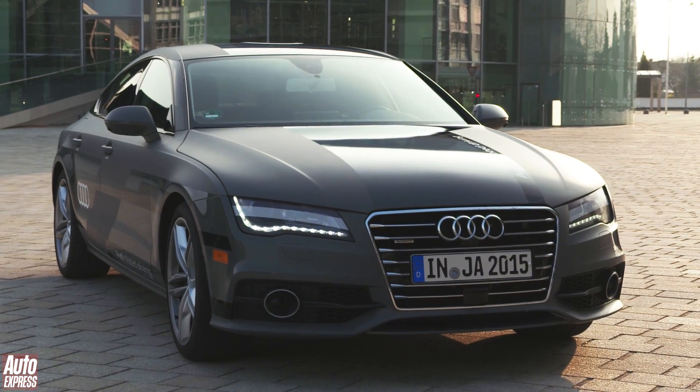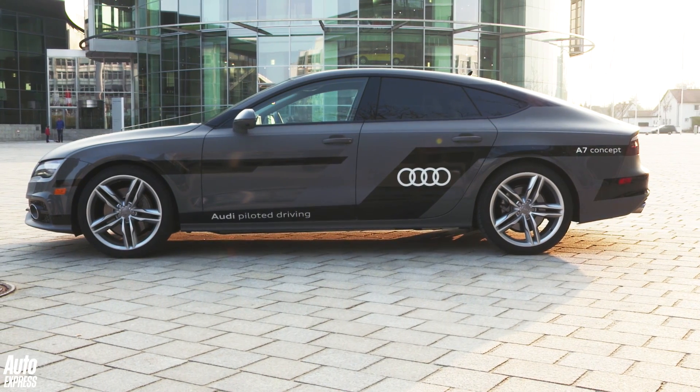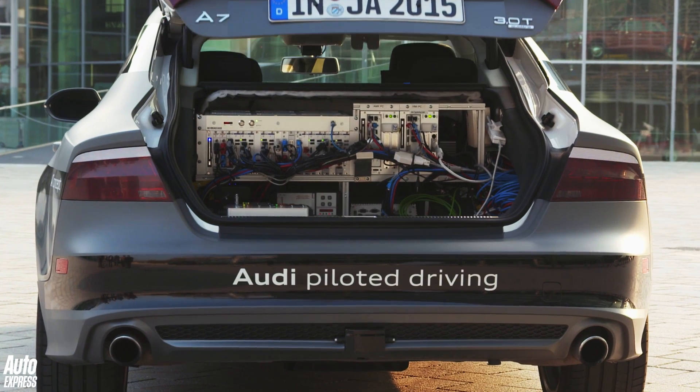From the outside, this might look like a normal Audi A7, well, apart from the stickers. But underneath it's packed full of the latest cameras, laser and radar technology which enables it to drive itself safely on the motorway.